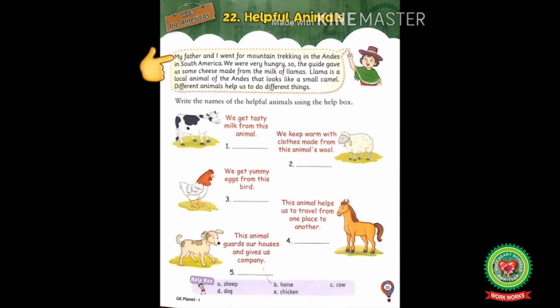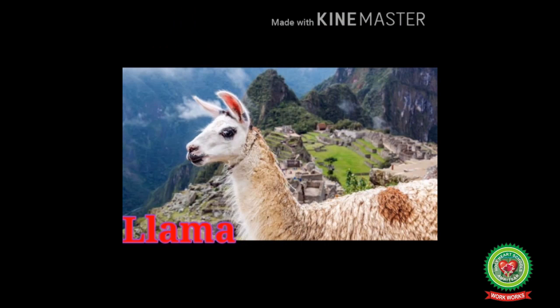Now let's start with the reading. My father and I went for mountain trekking in the Andes in South America. We were very hungry, so the guide gave us cheese made from the milk of llamas. Llama is a local animal of the Andes that looks like a small camel. The child here is discussing his experience of going mountain trekking in the Andes with his father.